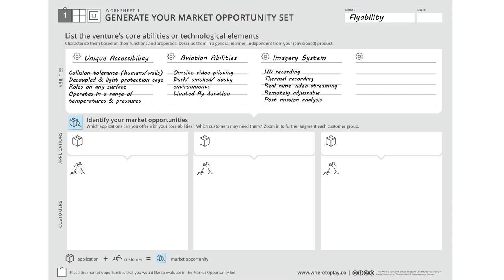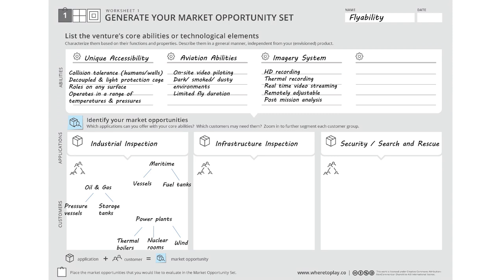These unique abilities can perform different jobs, including industrial inspection, infrastructure inspection, and even security or search and rescue purposes. Each of these applications can serve many types of customers. Industrial inspection in itself can be valuable for power plants, for the oil and gas industry, or for the maritime industry.